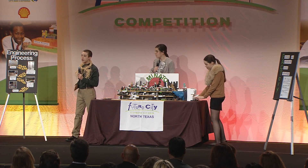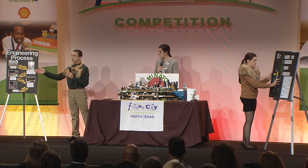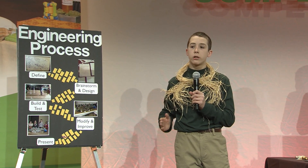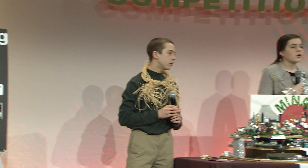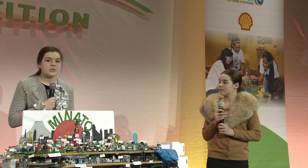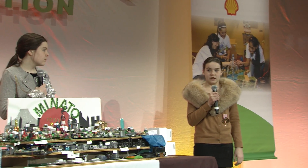A multidisciplinary group of engineers defined the problem, brainstormed and designed solutions, built and tested prototypes, then modified and improved their sustainable solution. Agricultural, structural, and geological engineers relocated farming to a controlled indoor environment 40 meters underground.